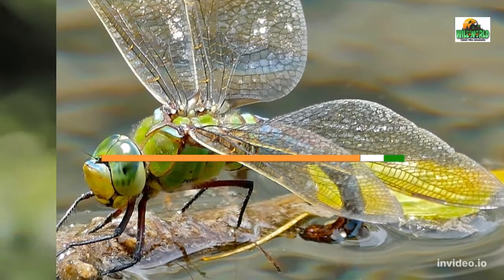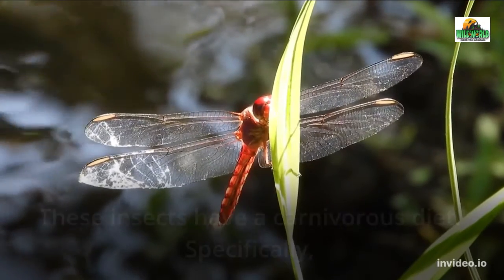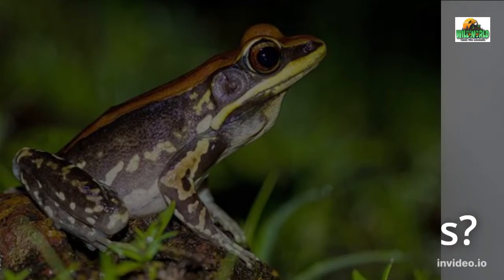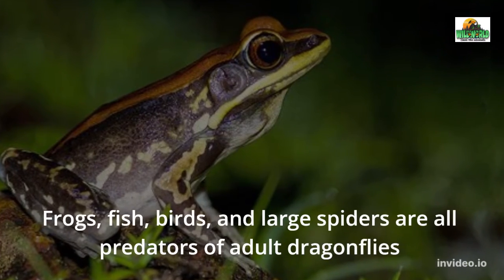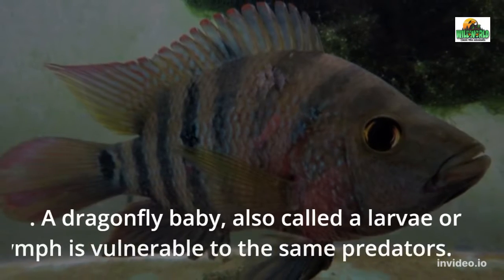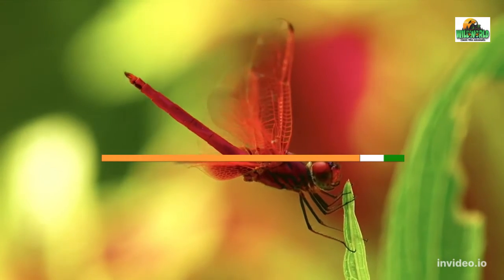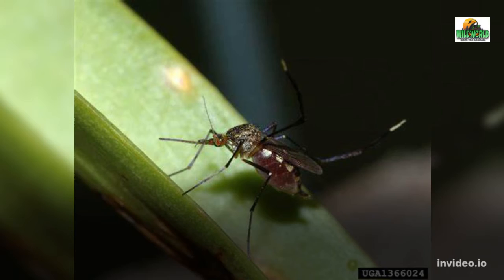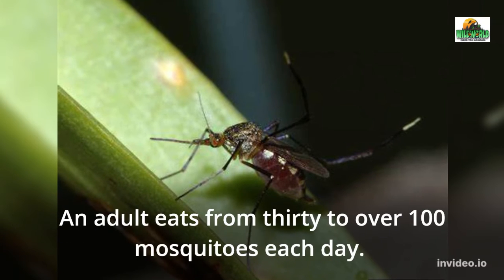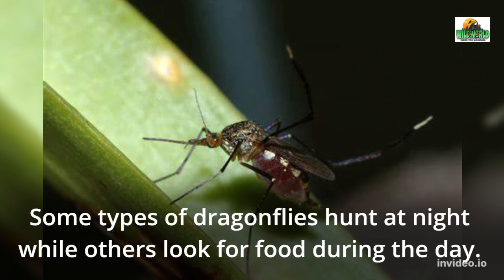Diet — what do dragonflies eat? These insects have a carnivorous diet. Specifically, they eat insects, which has earned them the classification of an insectivore. What eats dragonflies? Frogs, fish, birds, and large spiders are all predators of adult dragonflies. A dragonfly baby, also called a larvae or nymph, is vulnerable to the same predators. These insects eat mosquitoes, gnats, and cicadas. An adult eats from 30 to over 100 mosquitoes each day. Some types of dragonflies hunt at night while others look for food during the day.